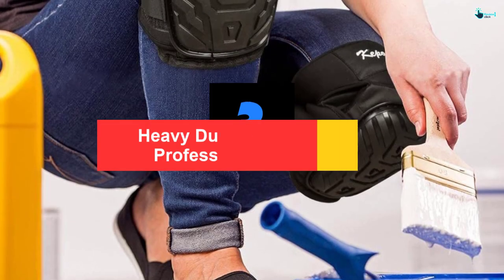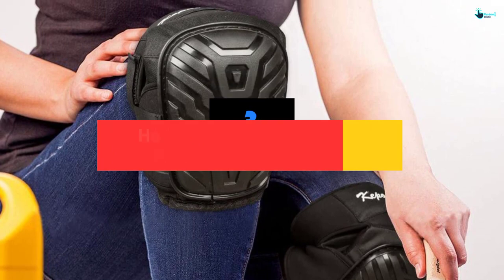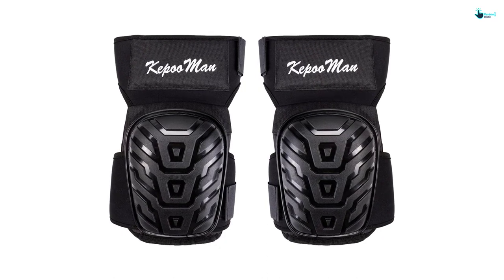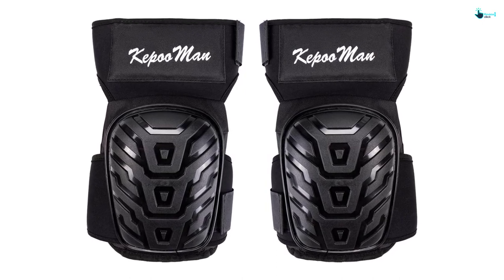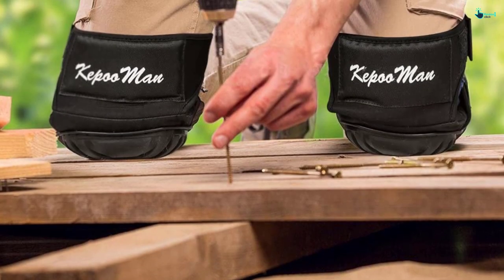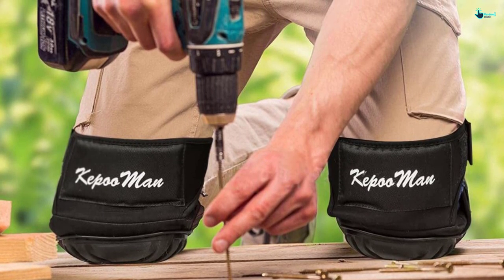At number 3, we have the Heavy Duty Foam Padding Professional Knee Pad. This Anyprizes product ensures you the right amount of protection on your knees. So if you are a field worker or deal with several types of surfaces, then this is a must-have for you. It takes care of both comfort and security, as it is made of quality materials with an ergonomic design in mind. It keeps you safe even from falls and absorbs maximum impact, resulting in less damage. The materials used are a PVC plastic shell, Oxford fabric, and EVA lining that stays strong against almost every surface.